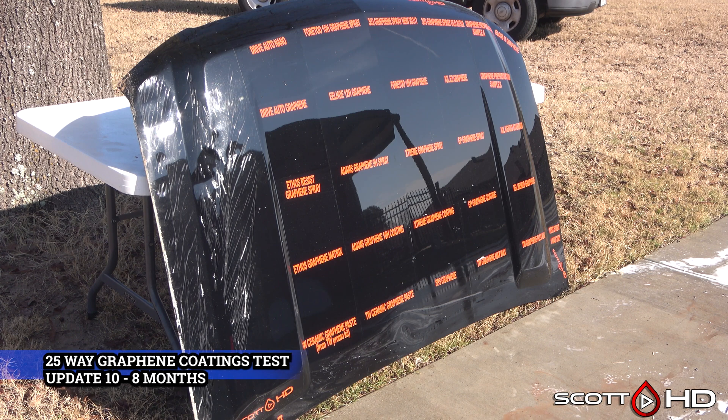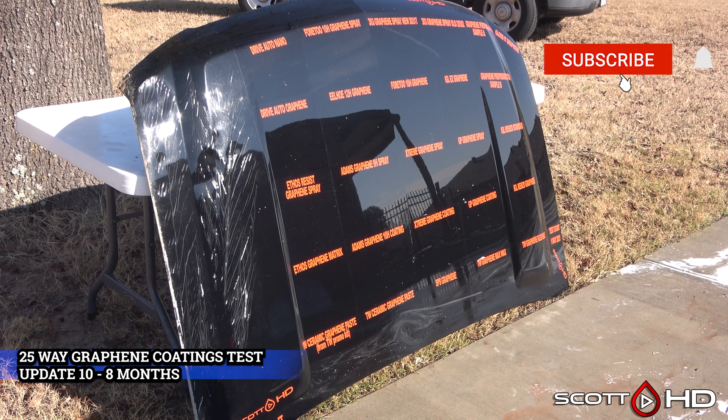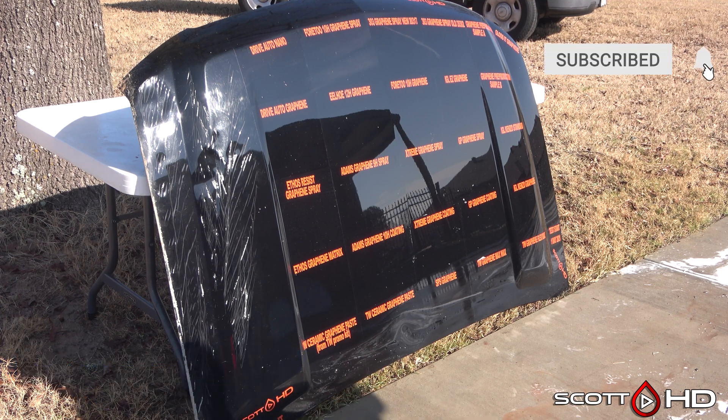Welcome back everyone. I'm back after a two and a half month hiatus — sorry, I'm a little under the weather right now, but I'll get more into that in a later video. This is now the eight month update.